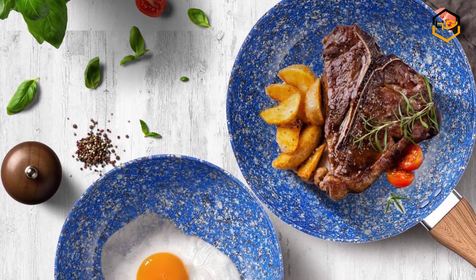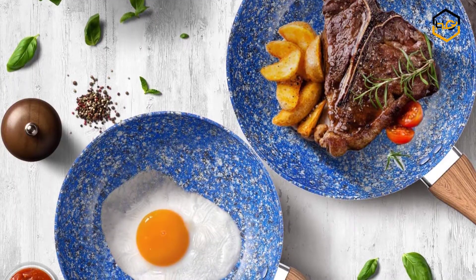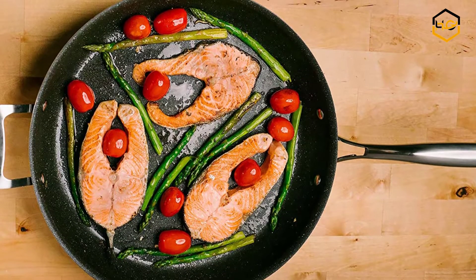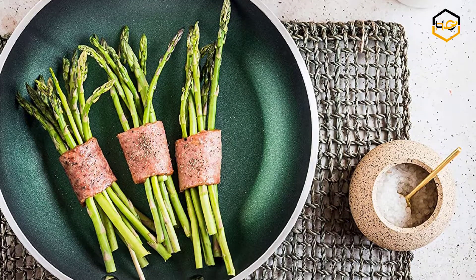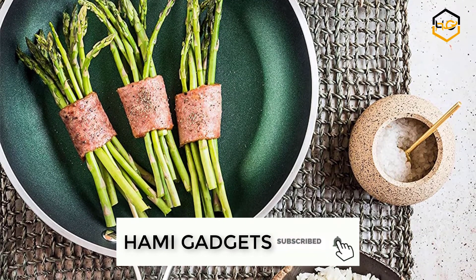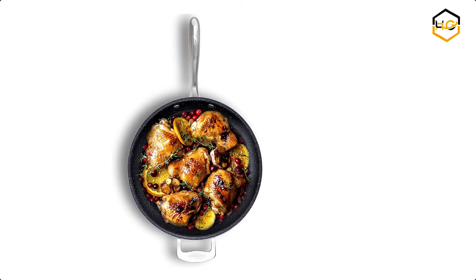Hey guys, in today's video you will be checking out some of the best stone frying pans on Amazon. We have combined them according to their quality, capacity, price, user satisfaction, and ease of use. You can find out more info about them in the description box below. Make sure to subscribe to our channel and hit the bell icon below to be the first to know about any new videos.